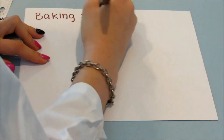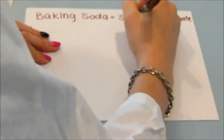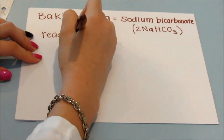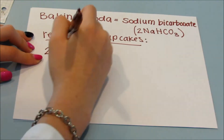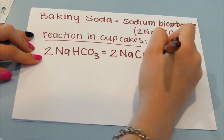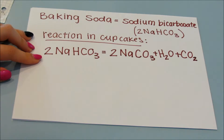Baking soda is the same as sodium bicarbonate, which is 2NaHCO3. The reaction in the cupcakes is: 2NaHCO3 turns into Na2CO3 plus H2O, which is water, and CO2.